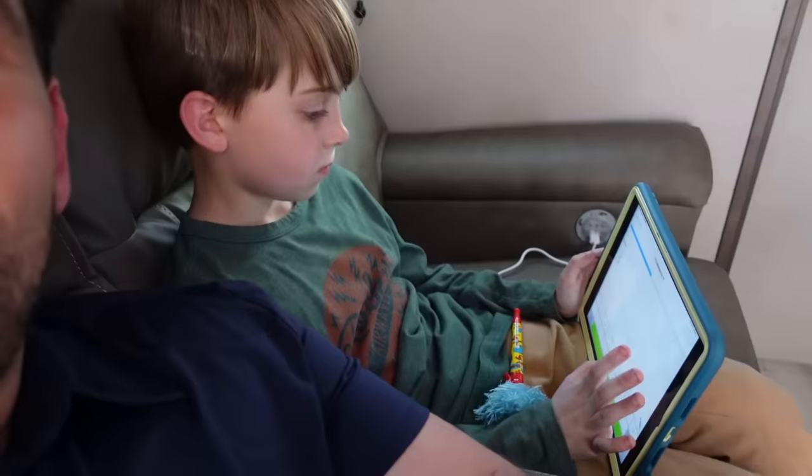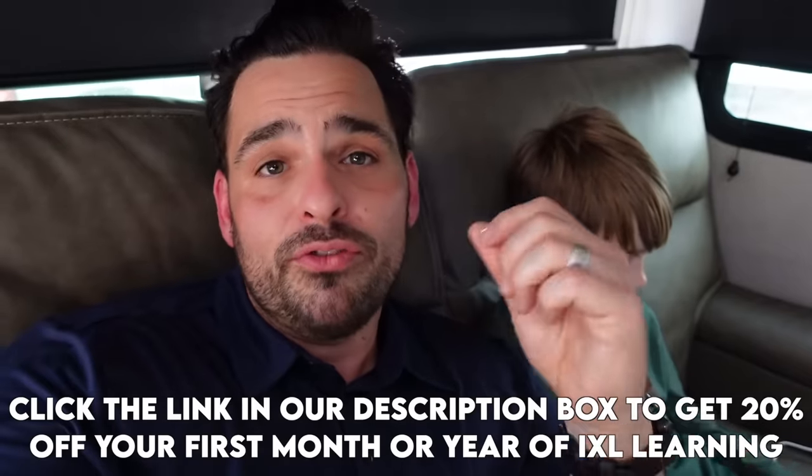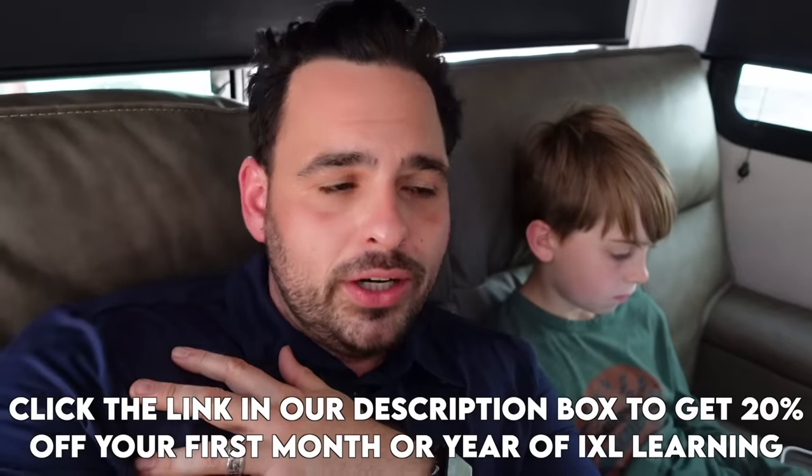I want them to be lifelong learners, and so IXL Learning is really fun because it customizes the experience to make it fun and help their personal learning style. Some people are audio learners, some people are visual learners, some are both. It's really fun to see our little guy just really getting into it. He has been making the principal's list at school for all A's, so I'm super proud of him. I know IXL Learning is a big piece of that because it really is helping him grasp the concepts in a way that makes sense for him. We're going to put a link in our description box down below where you can get 20% off your first month or year of IXL Learning — we think you would love it.